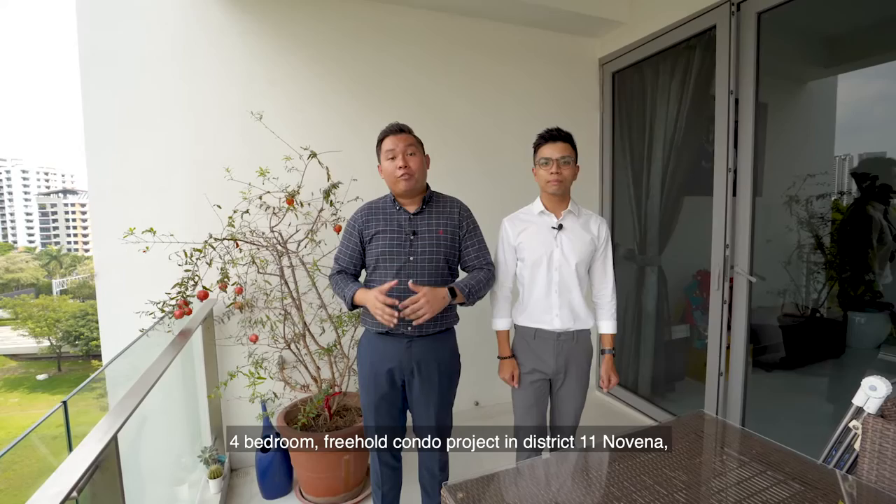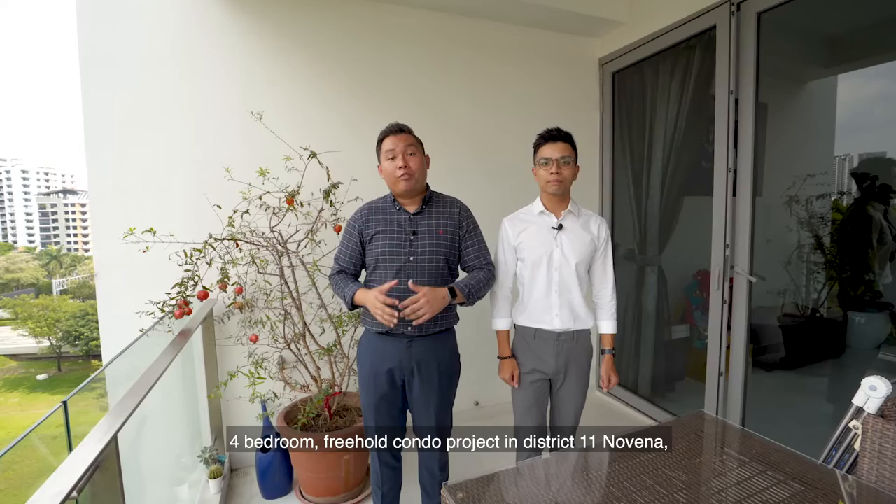Alright, so if you're looking for a 4-bedroom freehold condo project in District 11, Novena, give us a call and we are happy to show you the place. Spencer here — feel free to reach out.